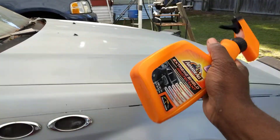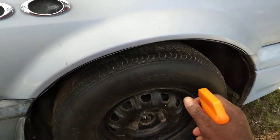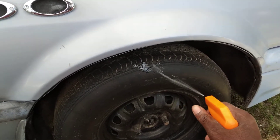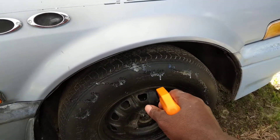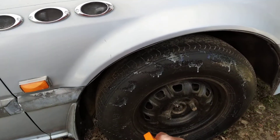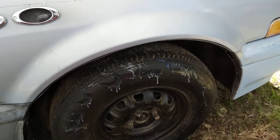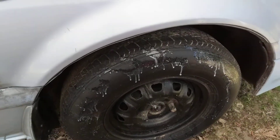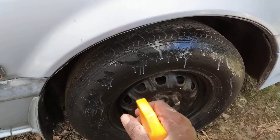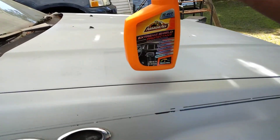Let's go ahead and shake it up a little bit. Let's go ahead and apply it to the tire. It comes out really thick, as you guys can see here. I'm just going to go ahead and hit the whole tire. It's a very thick product — a super thick product.